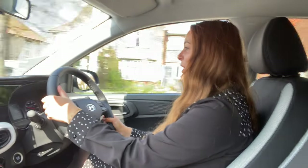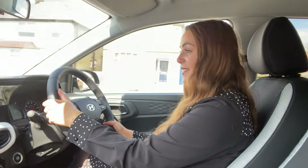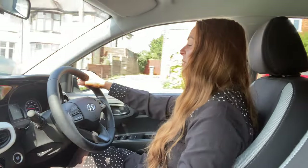Because of its humble power output and advanced safety systems, this car is actually pretty reasonable to insure, which is a huge bonus for first-time drivers.